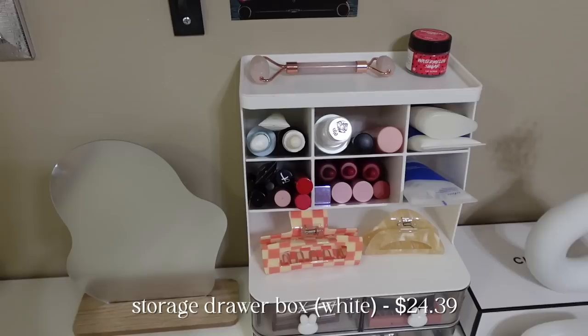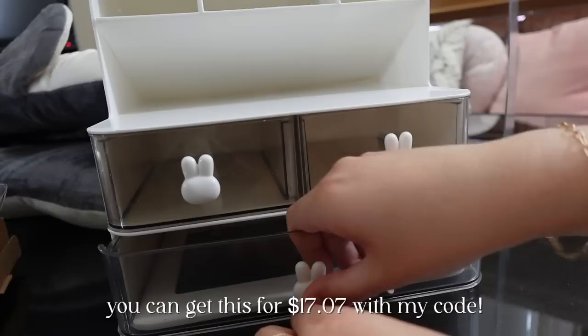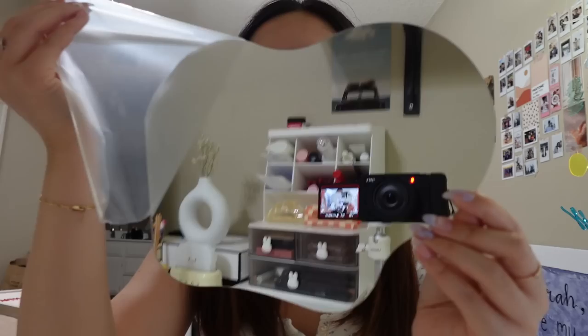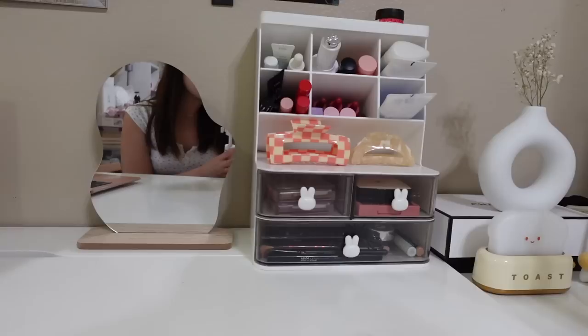This organizer I love because I feel like I can store all of my makeup in one place. My favorite part is these little handles that look like little rabbits — they are so adorable. Next, I got this really cool looking mirror. I actually didn't peel the little film off of it on purpose so that I can show you guys. It's just so lightweight and pretty, and I can use it to do my makeup.